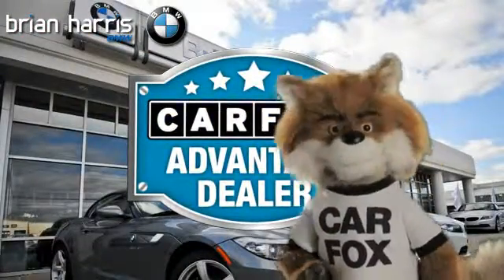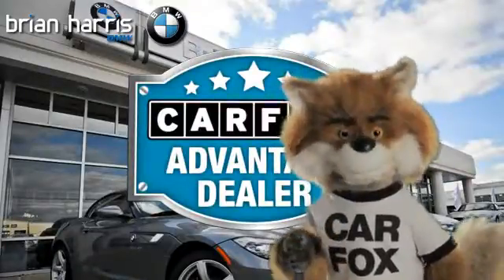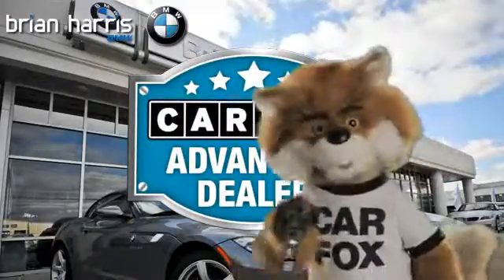Just say, show me the Carfax at Brian Harris BMW, a Carfax Advantage dealer. See you next time.